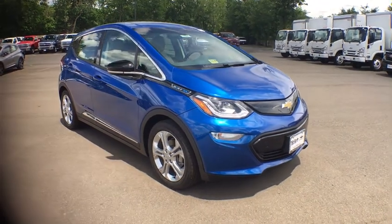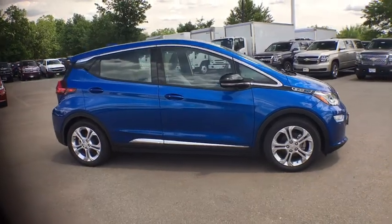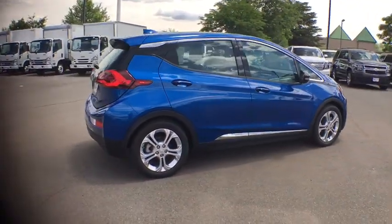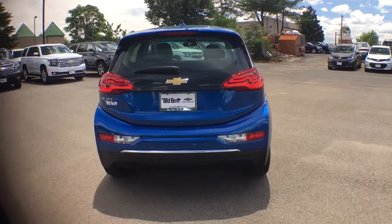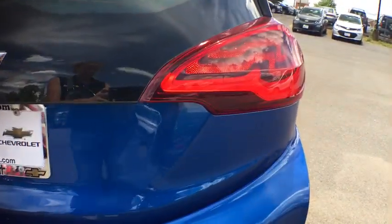2017 Bolt EV, comes with a one-speed automatic transmission. The Chevrolet Bolt EV has a beautifully sculpted exterior, along with its impressive performance, spacious interior, and advanced technologies. It has completely reinvented what an electric car can be.